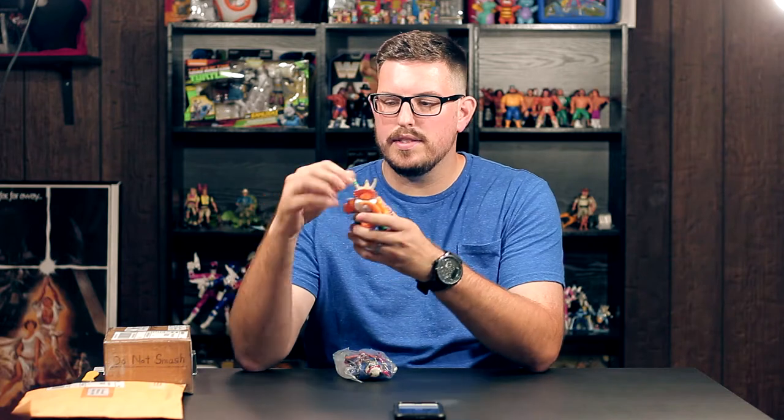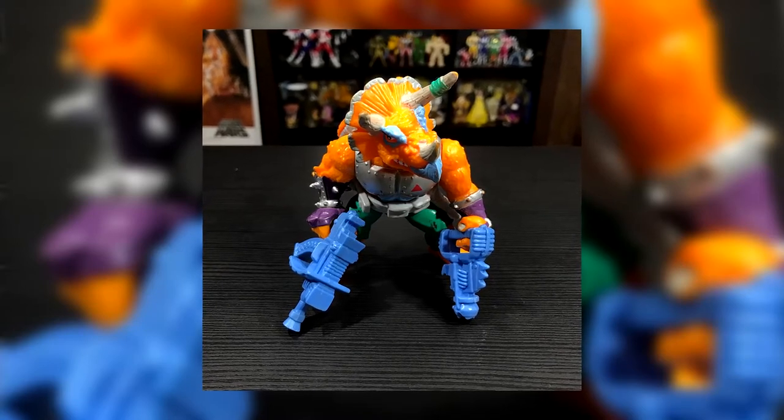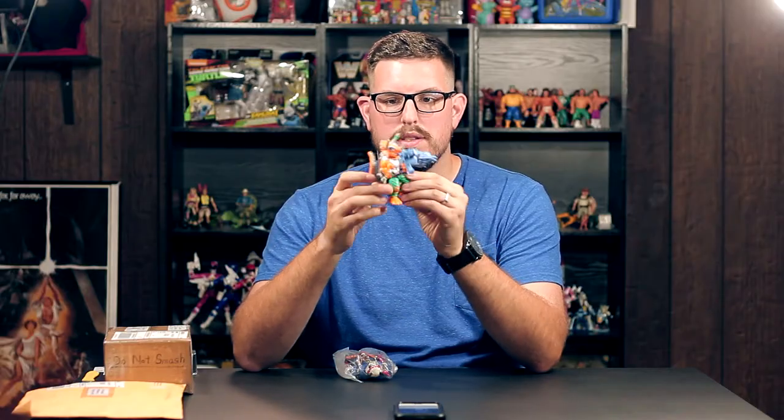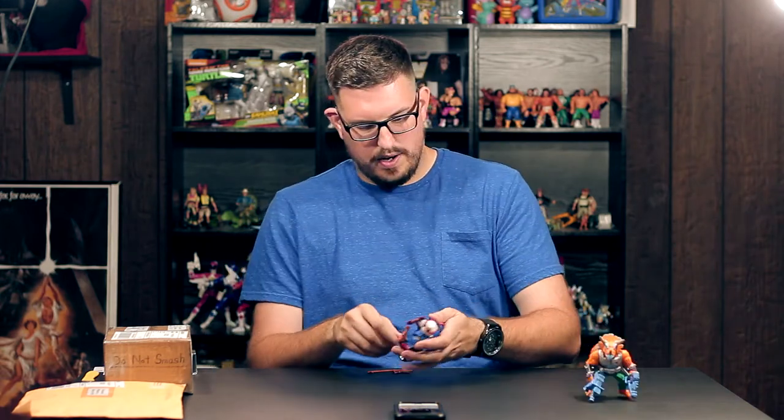The first figure here is none other than Triceraton. This is a good-looking figure — I had this one before but I didn't have the belt, and mine was a bit more beat up. So this is definitely an upgrade. He comes with two ginormous blue guns, the paint is pretty good, there's a little scuff on the leg but that's nothing. The fact that he has his belt and accessories makes it perfect.